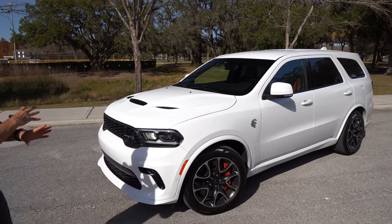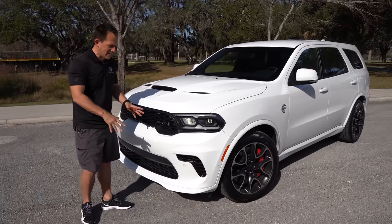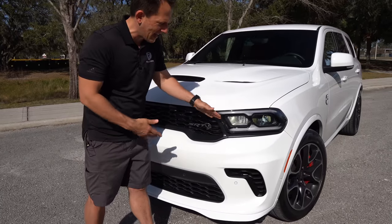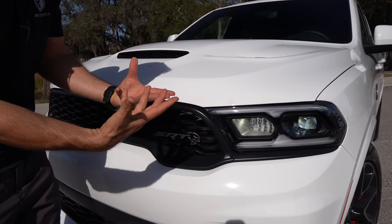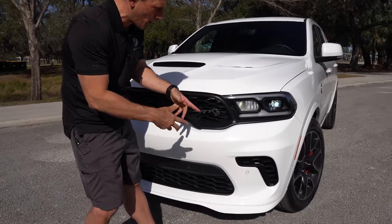Right off the bat, it's just the presence of it. New for 2021, what I'm really digging is the updated, upgraded headlight design. They actually shortened the headlight housing a little bit — really gives it a nice, mean overall look, which is what this car is all about: just mean, raw power.